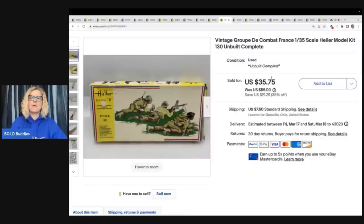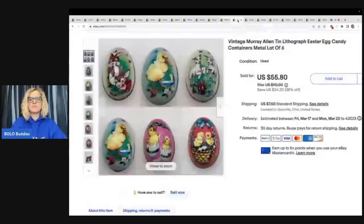This is a vintage model kit by Heller. I got this at a garage sale for $3 and sold it for $35.75 plus shipping.